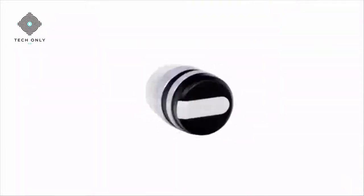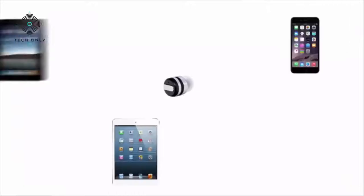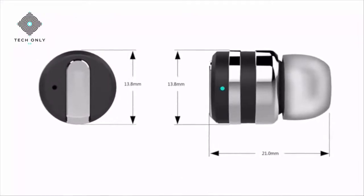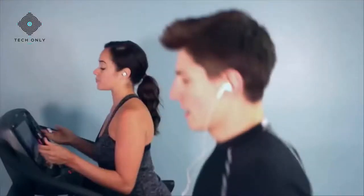DOT features the latest Bluetooth technology and can wirelessly connect with up to eight devices. From working out to watching your favorite movie, DOT is sweat resistant and weighs only three grams, specifically designed to stay in your ear.